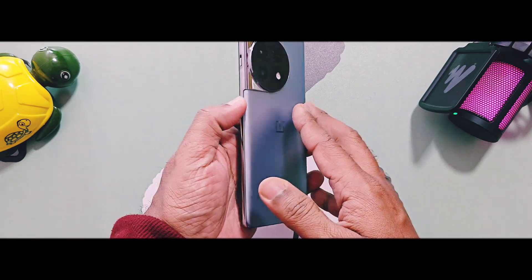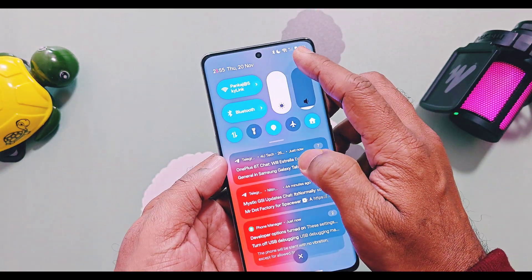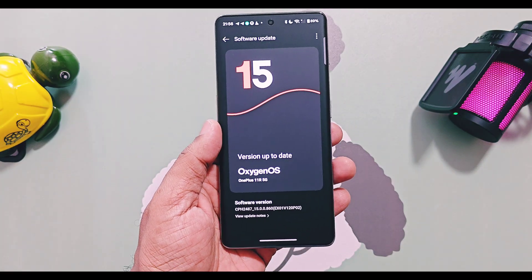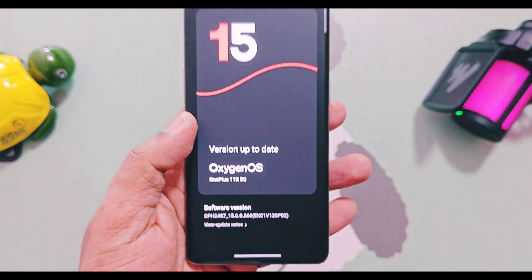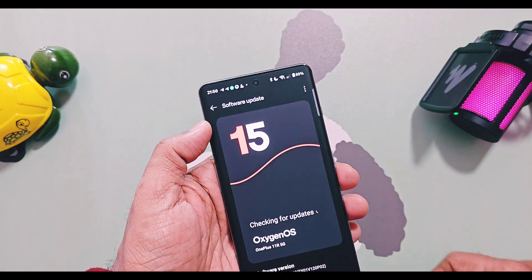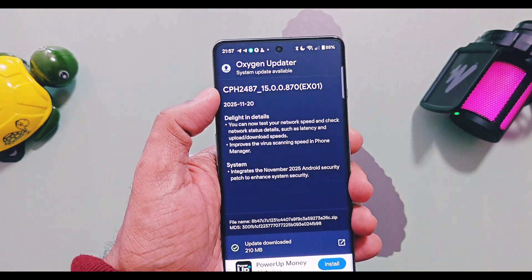Hey, what's up guys, welcome back — you're watching FroTech. It's been about three weeks since the last OxyOS v120 P02 update. No new updates were available for OnePlus 11 series devices, but recently OnePlus started rolling out the new OxyOS 15 v870 update. I was using OxyOS 15 v860 with OTA v120 P02 but did not receive this update via OTA or in the release candidate section. However, you will surely get this update through the OxyOS updater application.